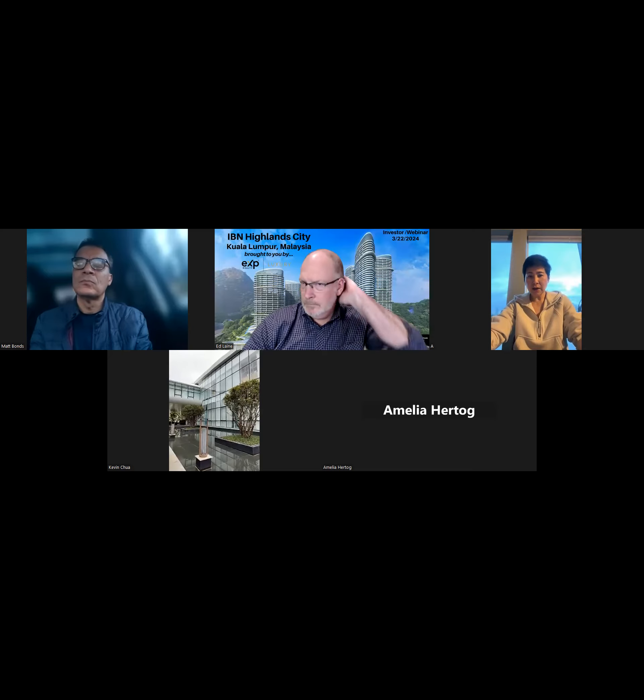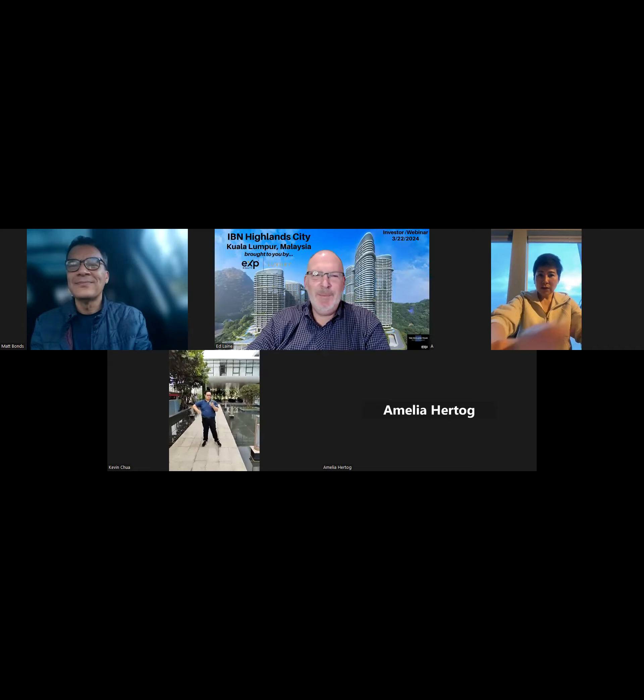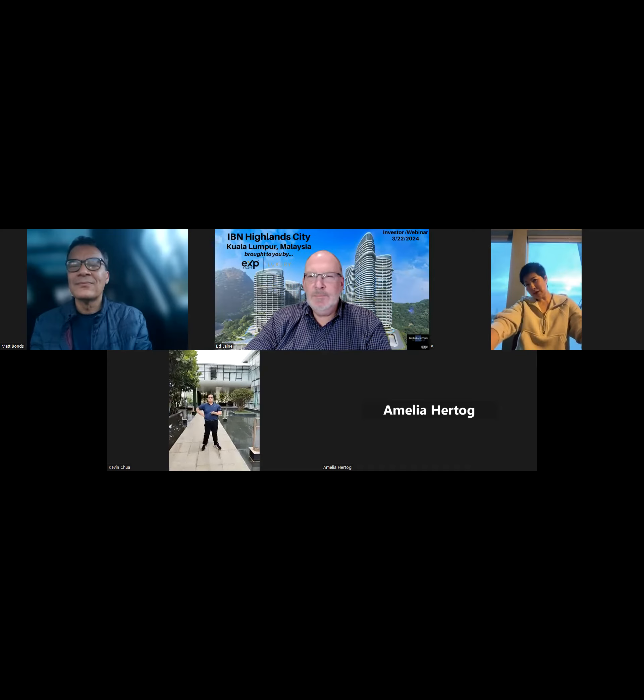Okay, site manager Kelvin, are you there? Hello, hi. Okay, our site manager, so let's have him bring us to have a look at the show units and the real places — how it looks and what it will be. If you guys have any Q&A, we'll keep asking Kelvin later. Perfect, let's go ahead, Kelvin.